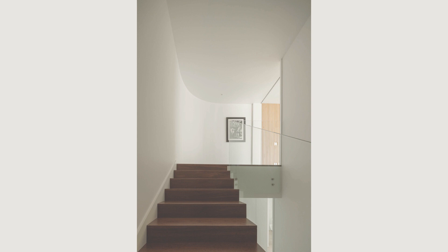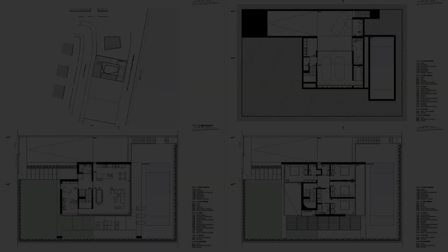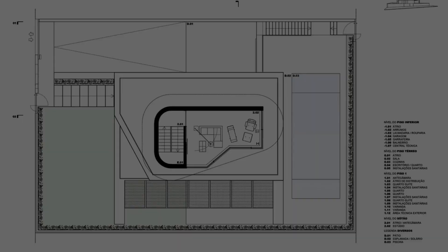Despite being very similar in their layout, this represents an excellent collaboration between architecture and interior design firms, which materialized in a magnificent and peaceful retreat for this family.